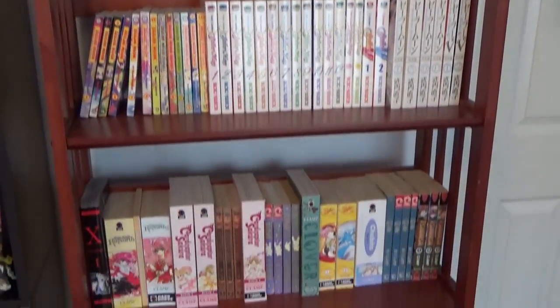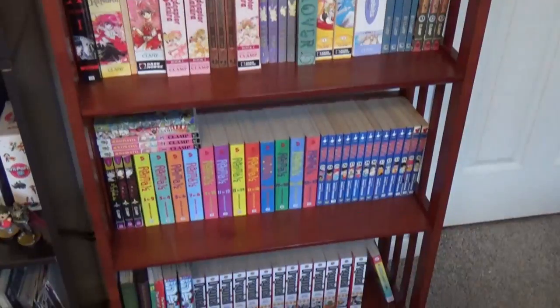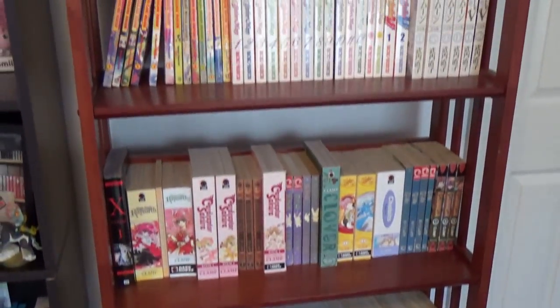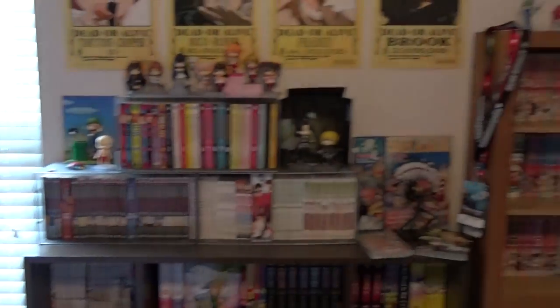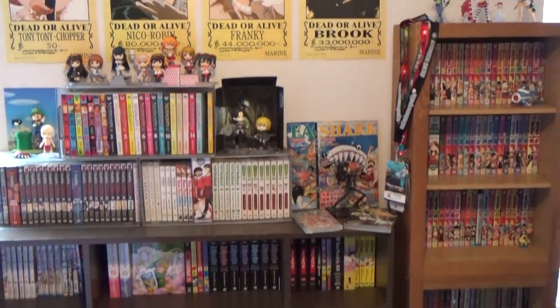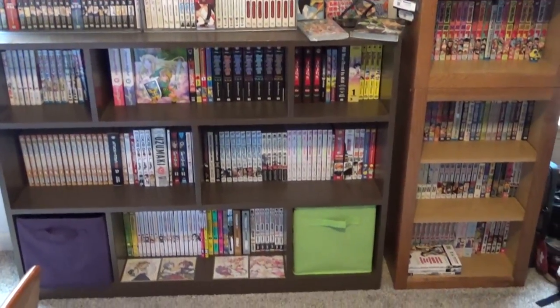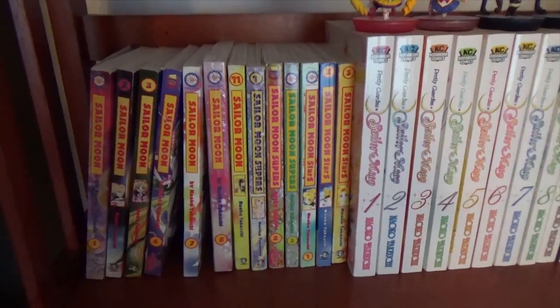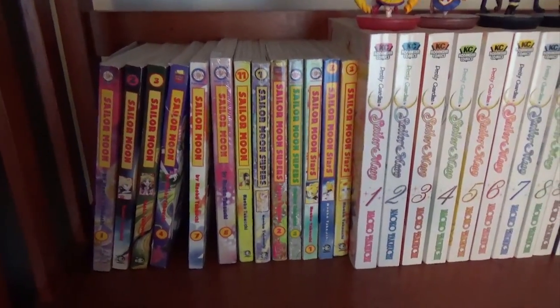I'm going to start with this small shelf here, go over a few series that I put here because they were too big or there was some reason I couldn't put them on my other shelf, and then I shall move over to the glory of all the rest of my manga. First off, I have the Tokyo Pop edition of Sailor Moon that was published in the late 90s and early 2000s.